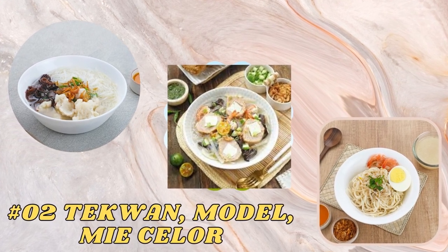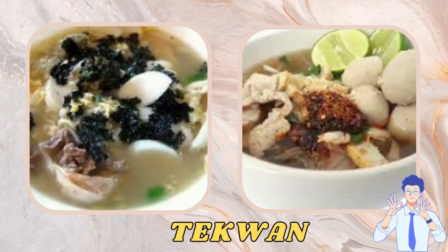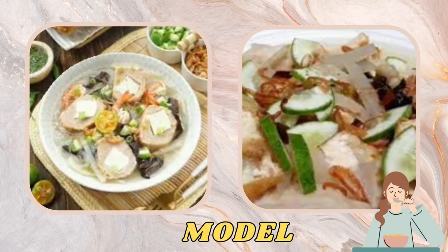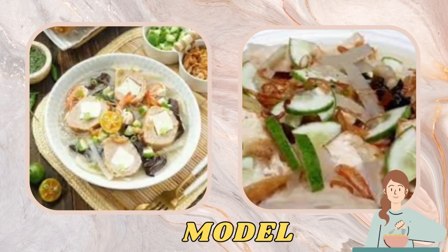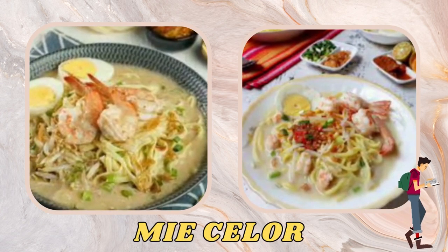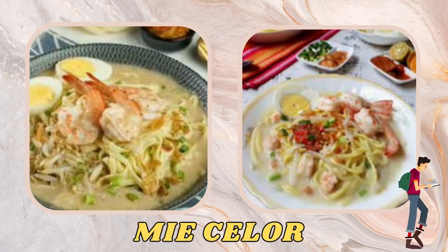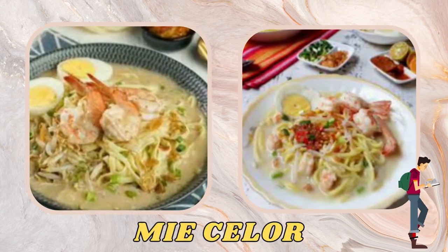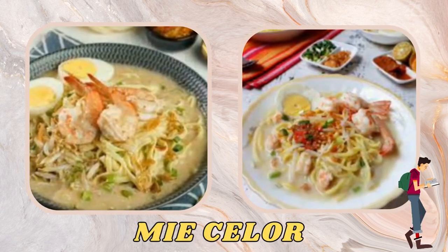The next typical foods are tekwan, mottled, and mie siler. Tekwan is a fish soup dish consisting of chewy fish balls, prawn meat, and mushrooms. Mottled is a typical Palembang noodle dish consisting of yellow noodles with toppings such as beef, egg, fish balls, and pieces of fried tofu. Mie siler is a typical Palembang food consisting of soft yellow noodles served with a thick, savory coconut milk gravy, chunks of boiled egg, sliced celery leaves, and sprinkled with fried onions which add to its distinctive flavor.